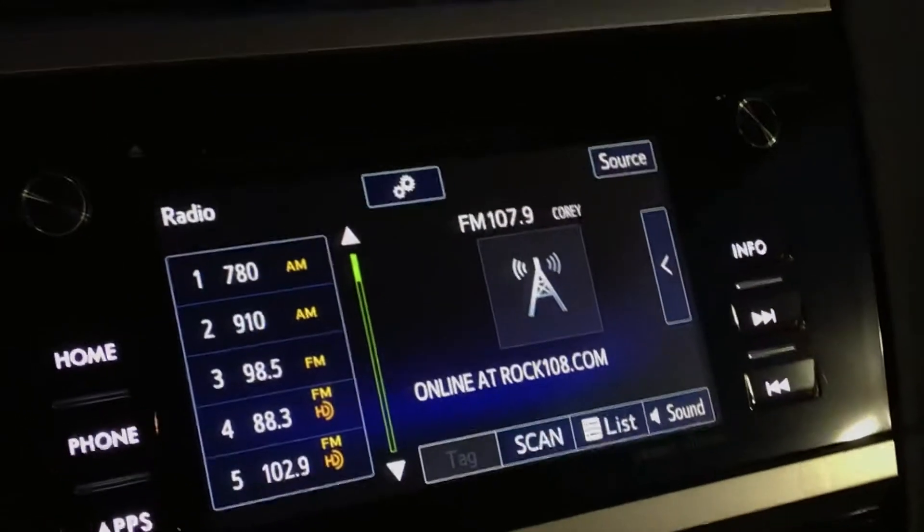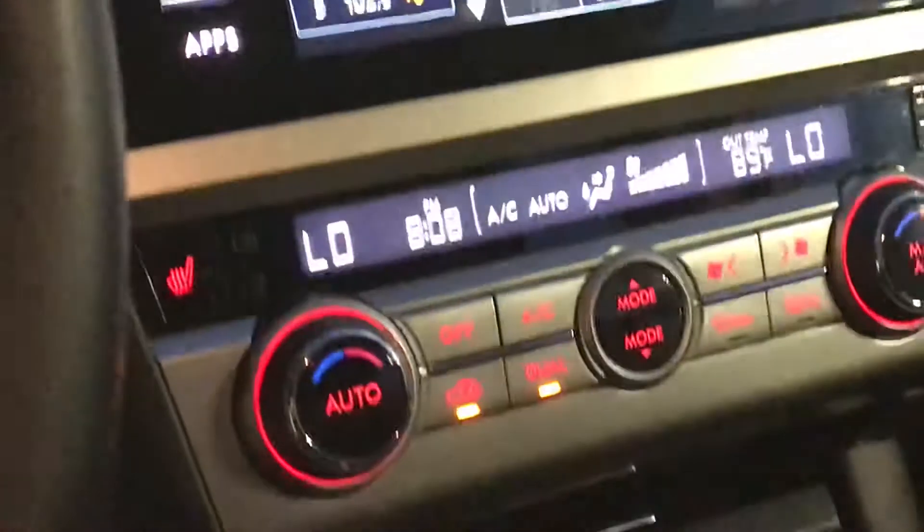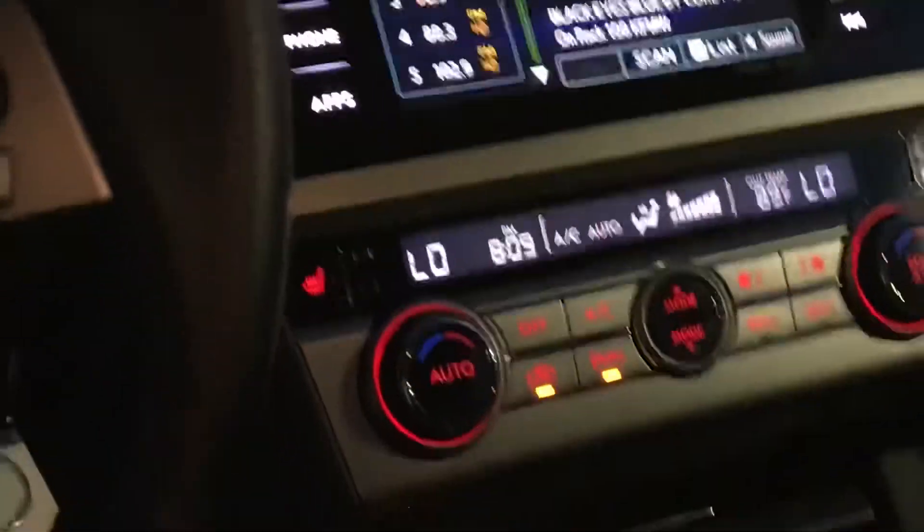Right here is your touchscreen for your radio and different controls, then dual climate control, and also a heated seats feature which is nice for the Iowa winters here.